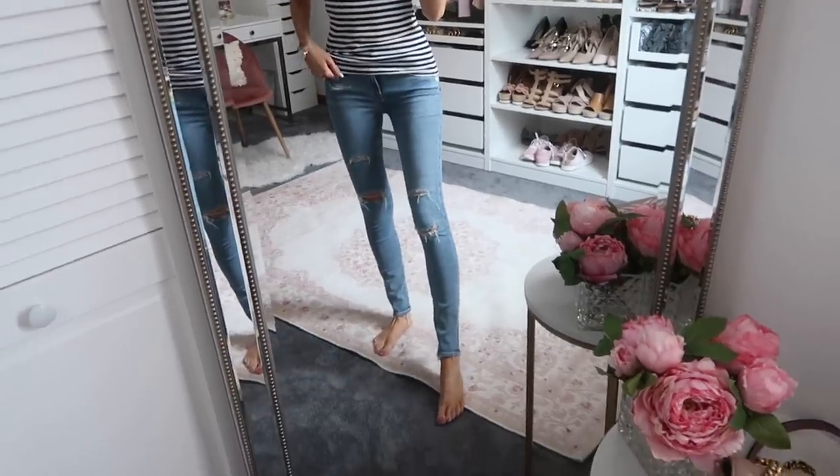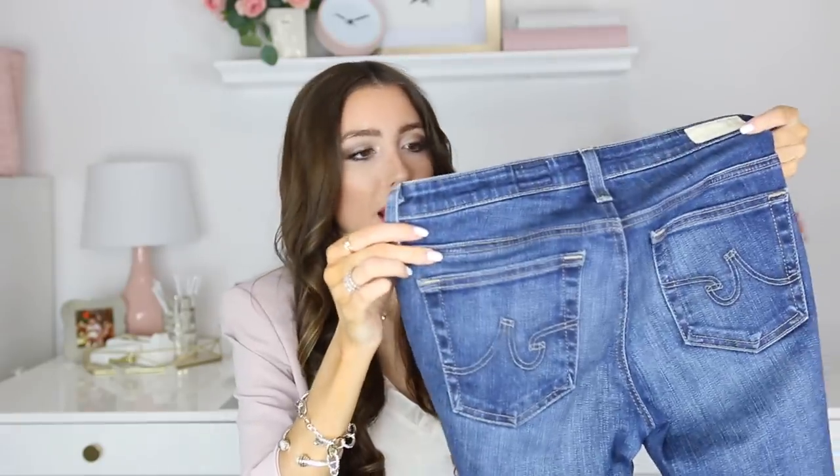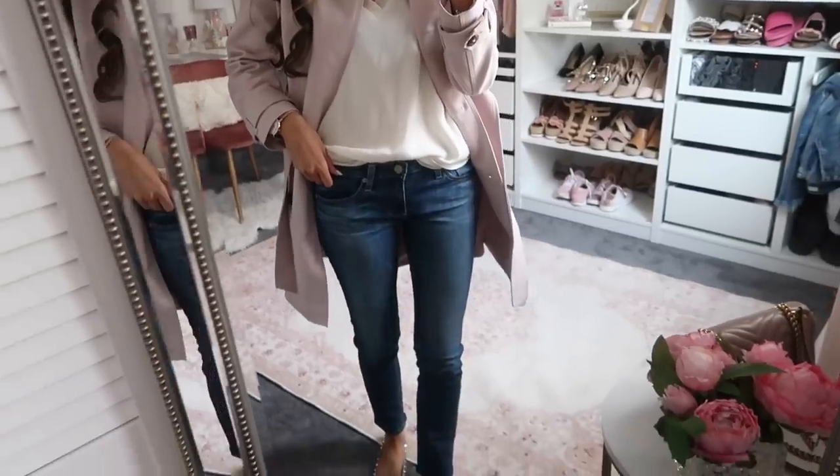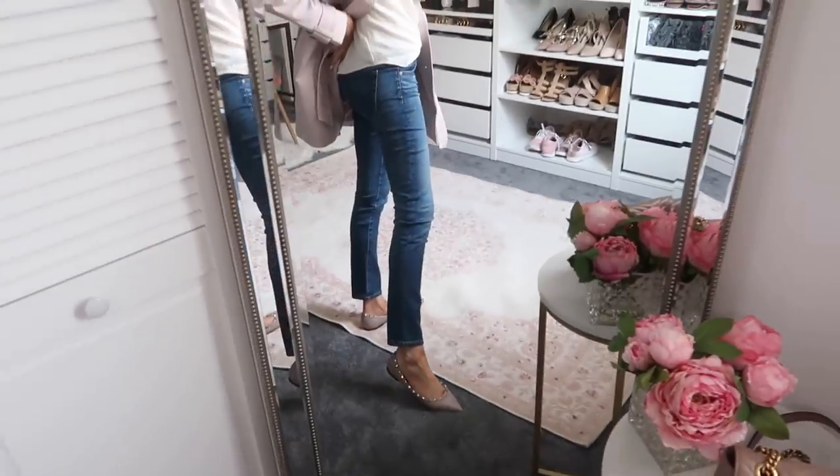Jeans are a wardrobe staple for sure. I love Agolde denim — for their regular jeans I stay true to size and get the 25. Another perennial bestseller is AG Jeans: a classic pair with no rips, a really nice silhouette, very flattering, and a great wash. I'll also be sure to link some more affordable jean options that are bestsellers down below for you guys as well.